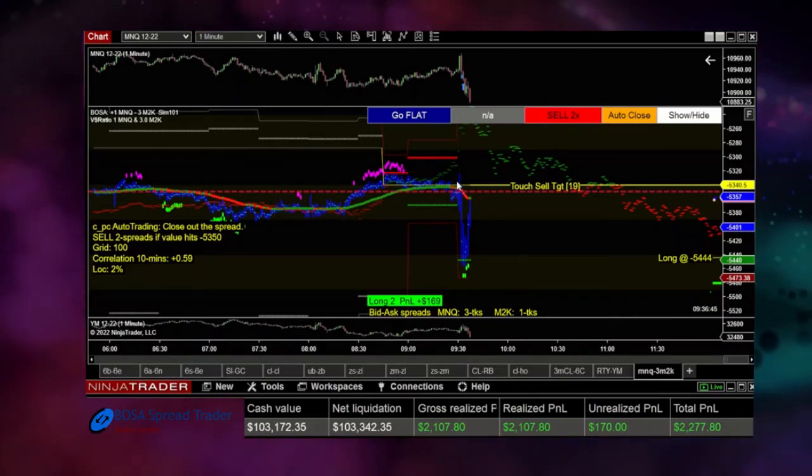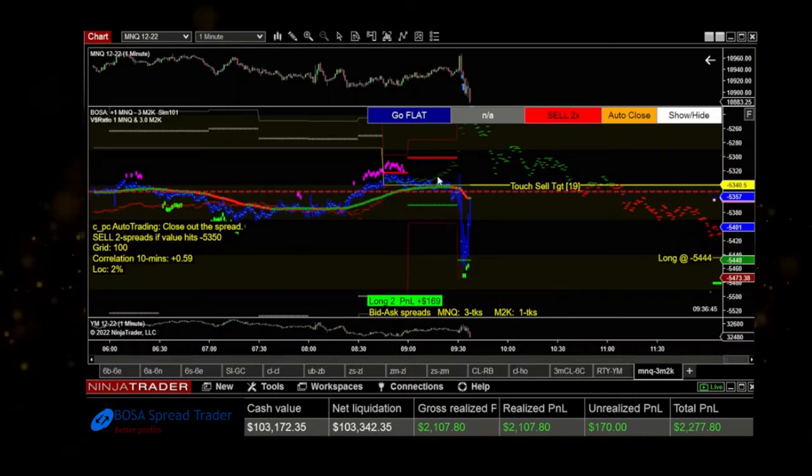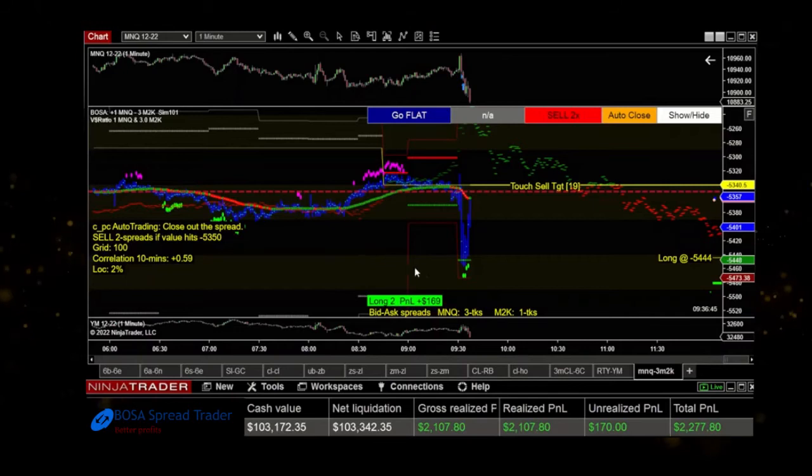The spread history line shows the expectation has been high right out of the open — typically this market is way up in the stratosphere, but today it had a divergence and went down. I saw support forming at our volatility band, with cycle dots forming and price bouncing off that level. I went long at the negative 5,444 price of the spread, and it immediately moved up. I got out for a quick $200. I was long two spreads — each spread is four contracts: one micro Nasdaq and three micro Russells — so two micro Nasdaq long and six micro Russells short.